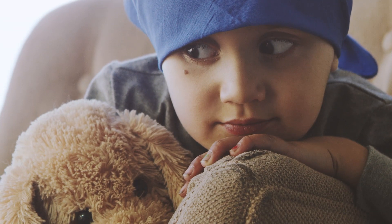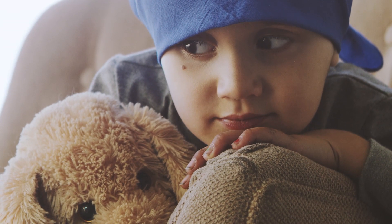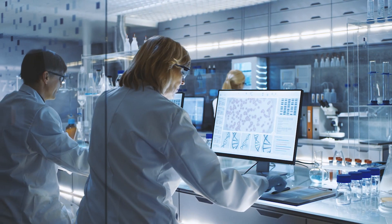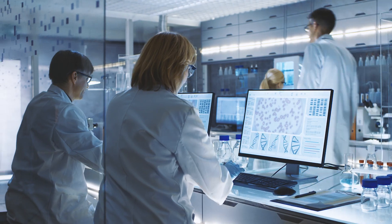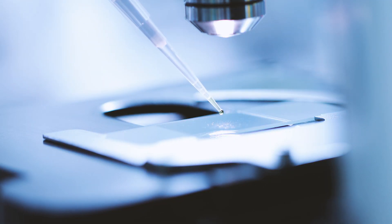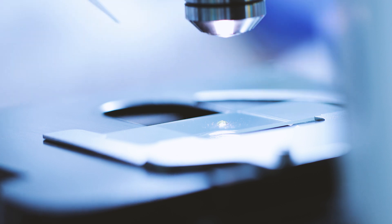Patients depend on you to engineer life-changing therapies when life-altering disease strikes. As innovative new biologics become ready for production, biomanufacturing technology must be equal to the challenge at hand.